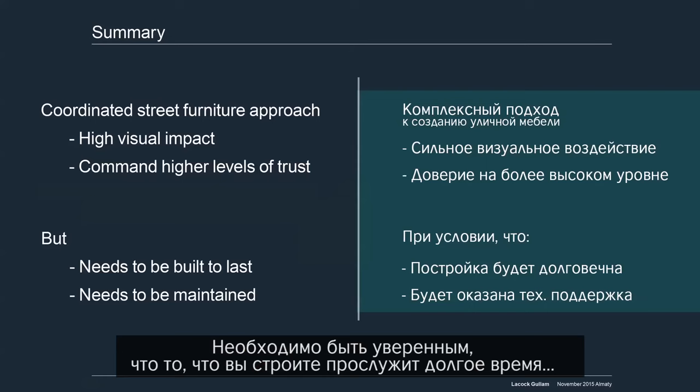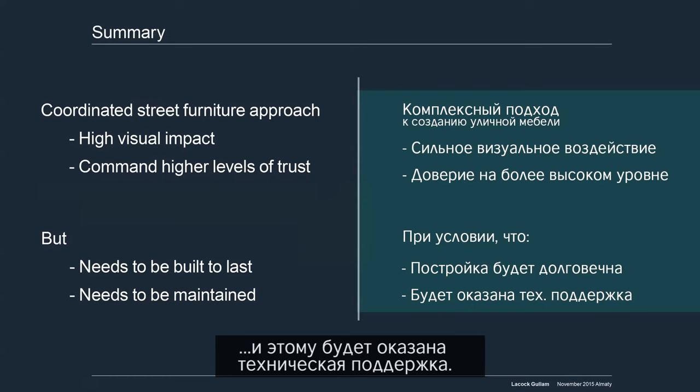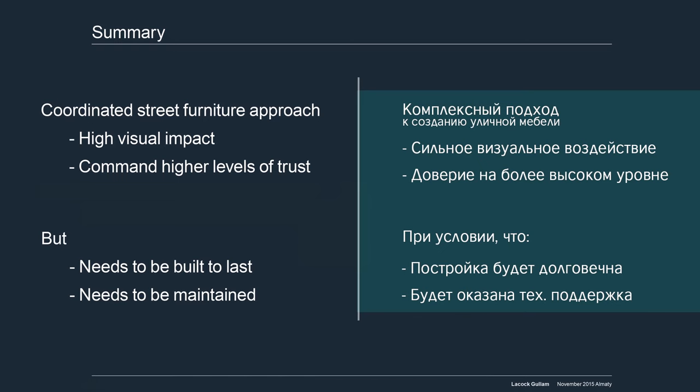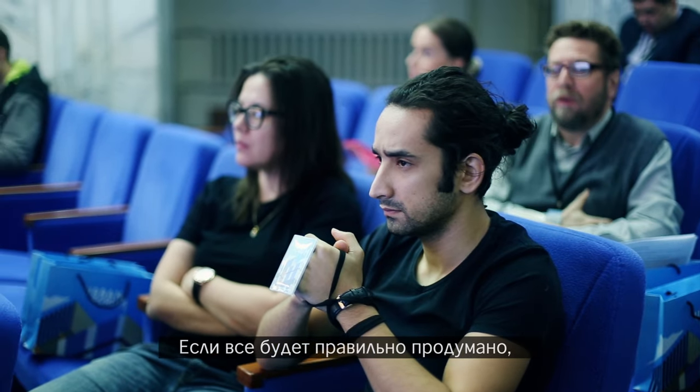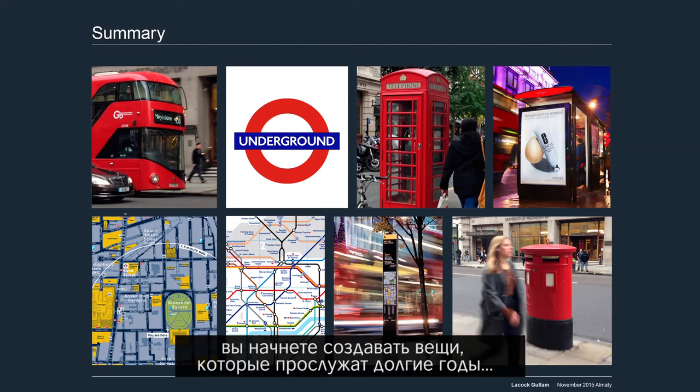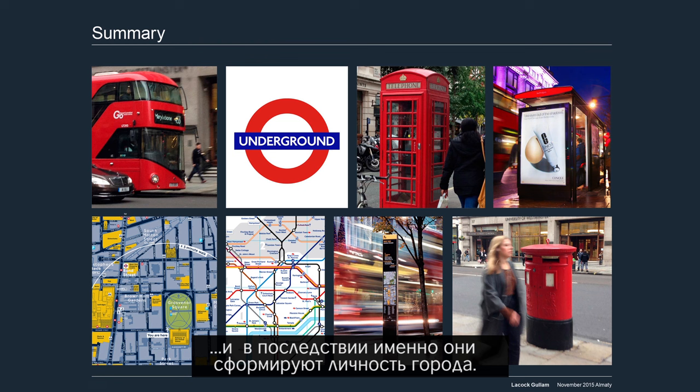You must make sure that you build it to last and it does need to be maintained. You should only build what you can take care of. And if you get it right, you can start to build things that actually last and they start to form the identity of the place.